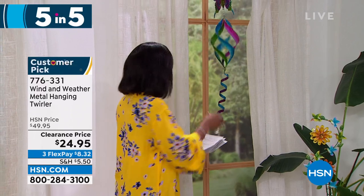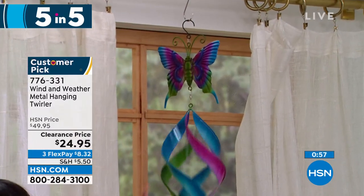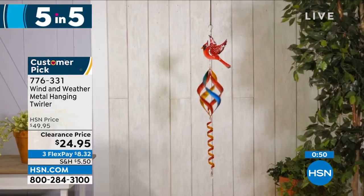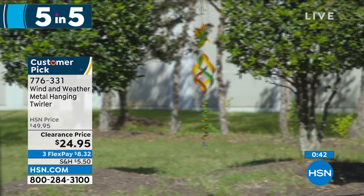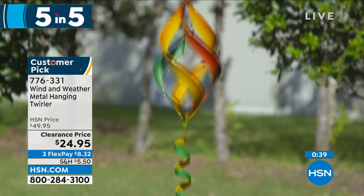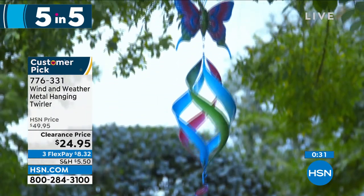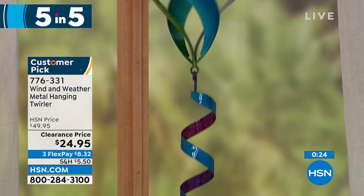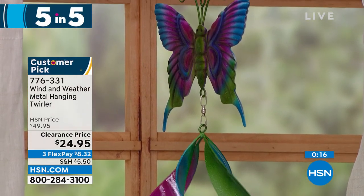Look at this spinner — it can only be Wind and Weather. This is the metal hanging and twirling spinner. You're seeing it here in the butterfly, but we also have it in a beautiful hummingbird or a cardinal. Isn't it mesmerizing when the wind blows and you have this outside? It's just stunning and really brings some ambiance to your outdoors. It is 42 and a half inches from top to bottom, weighs less than a pound, and it's on clearance at half price. 776-331 is the item number. The butterfly is the most limited.